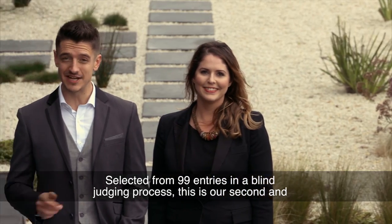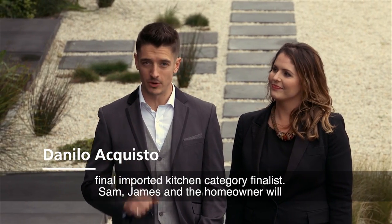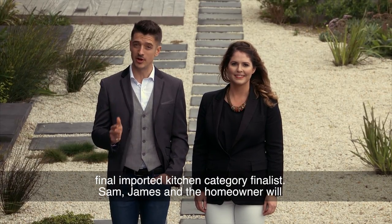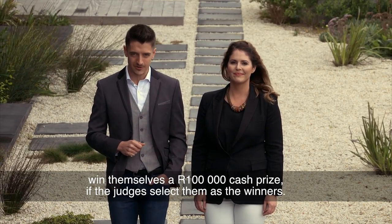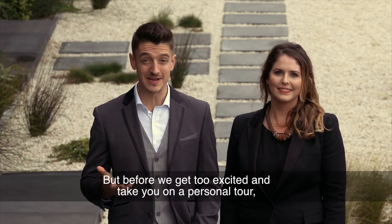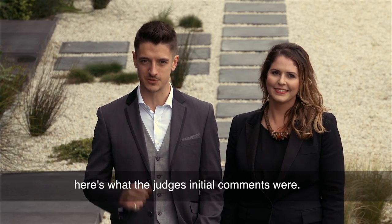Selected from 99 entries in a blind judging process, this is our second and final imported kitchen category finalist. Sam, James and the homeowner will win themselves a 100,000 Rand cash prize if the judges select them as the winners. But before we get too excited and take you on a personal tour, here's what the judges' initial comments were.